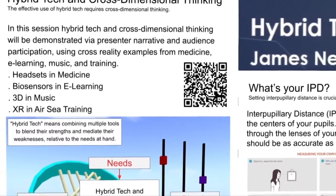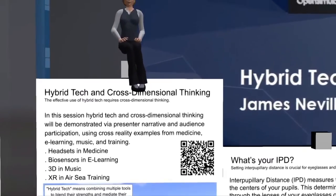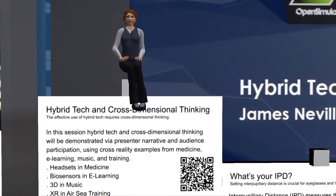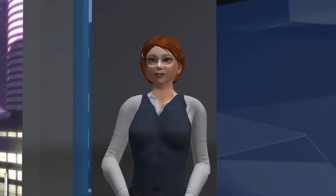Two, what technologies are being blended? Three, how does cross-dimensional thinking come into play? In a Verbella conference last year, the speaker asked us to scan the code on their screen to download their app for a live demo.